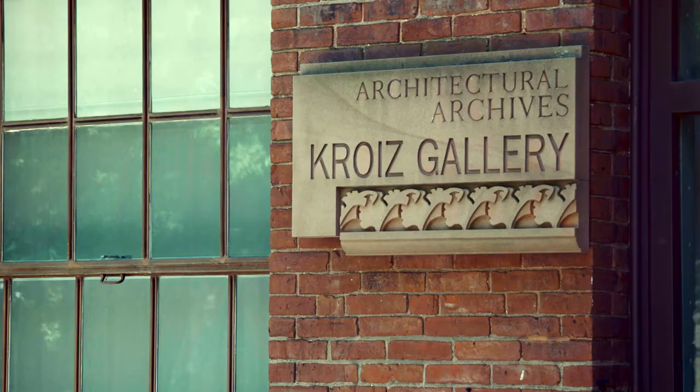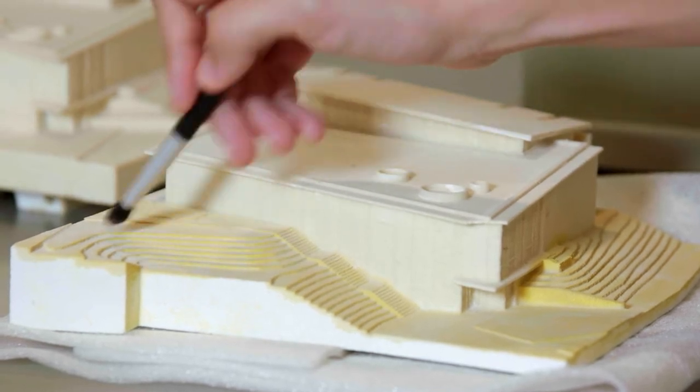The Architectural Archives here at Penn is really an amazing repository of architectural records, drawings, models, papers, and documents associated with the creative process of some of the greatest architects of the 20th century.